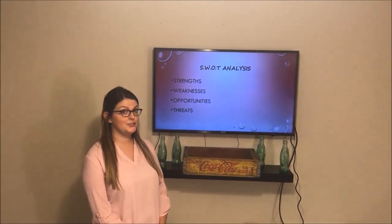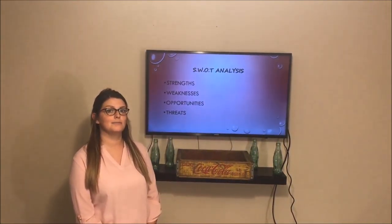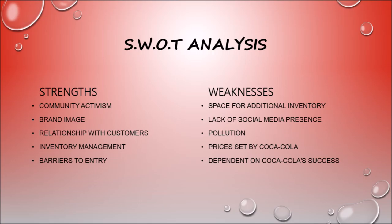Now let's narrow it down and discuss Coke Bottling's performance through a SWOT analysis. Here we can see some of the internal factors affecting Coca-Cola Bottling Company Consolidated. They have strong community activism by participating in youth programs and donating towards Habitat for Humanity and Wounded Warrior. They also benefit from a strong brand image by working with Coca-Cola. Some weaknesses include lacking space for additional inventory and a lack of social media presence to reach a large portion of the population.